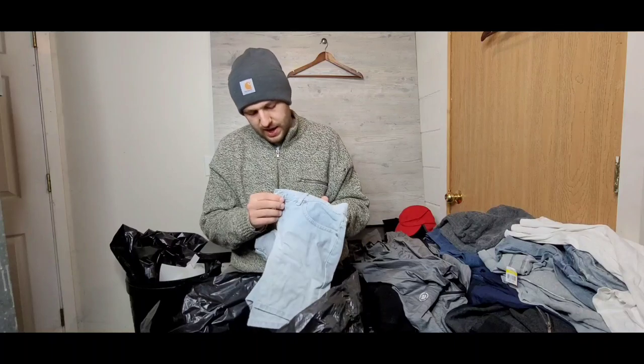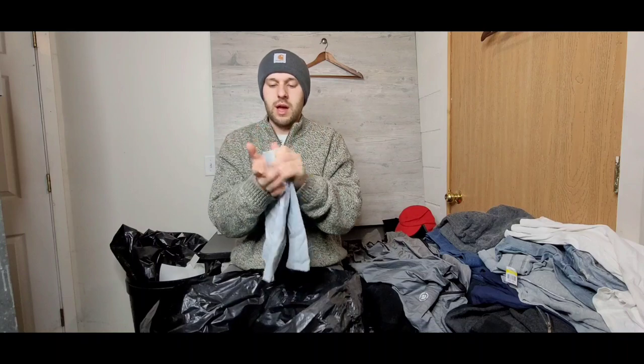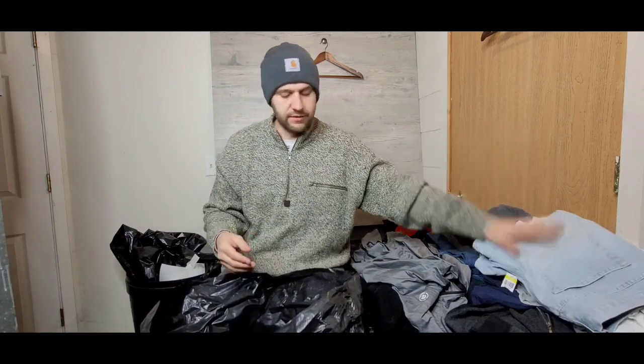Right here we've got a New York Jeans Company pair of light-wash shorts. Anything denim is doing really well as of late.